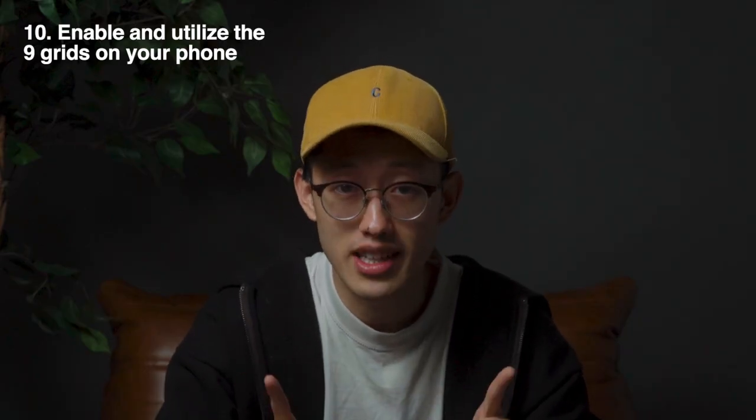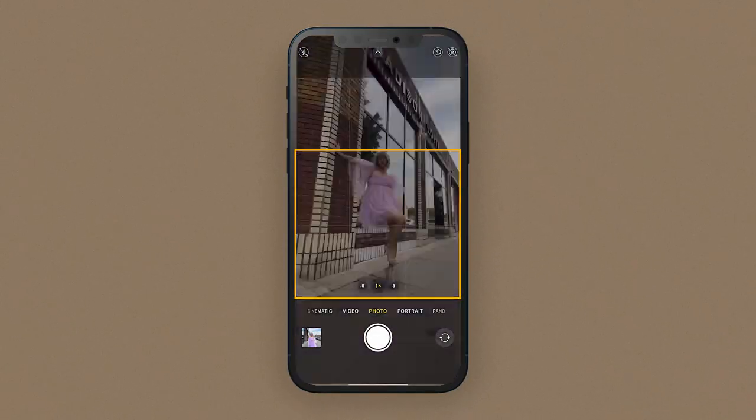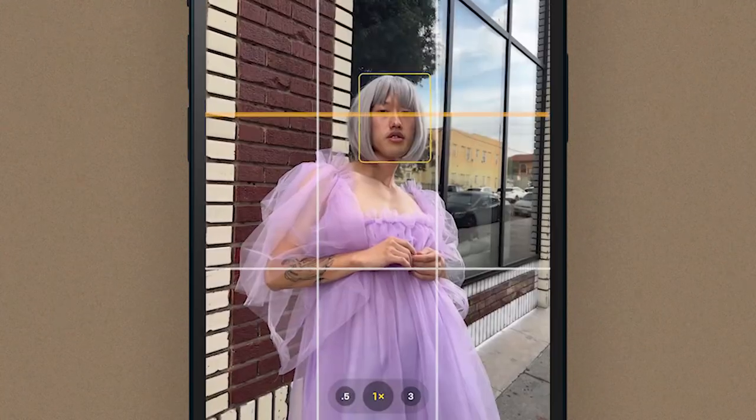Tip number ten: enable and utilize the nine-grid feature on your phone. For full body pictures, I like to keep my subject in the bottom two boxes and keep that top row for the sky, buildings, or any background. For a mid-body shot, I like to line up the eye with the top horizontal line.